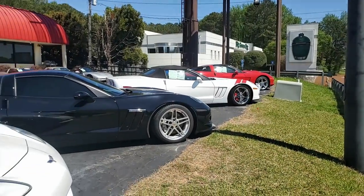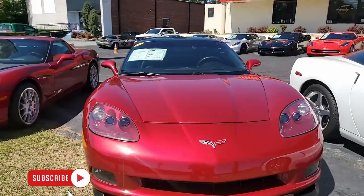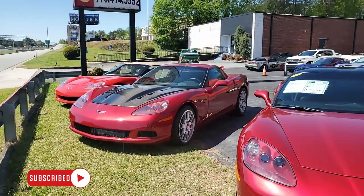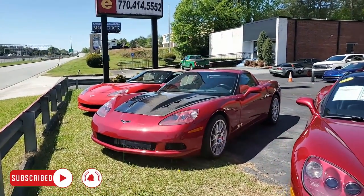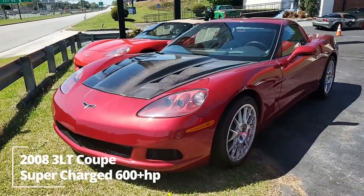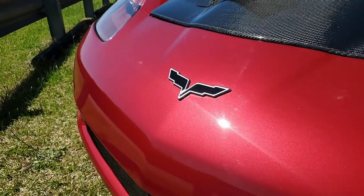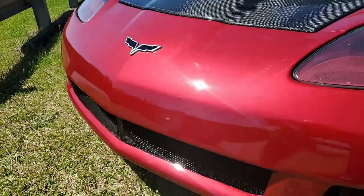When you browse our lot or browse our website, you're going to see the wonderful combinations of colors on the exteriors, interiors, all the different things people do with their Corvettes. This is a fantastic 2008 Chevrolet Corvette 3LT Coupe, supercharged, 600 plus horsepower. We're going to tell you about all this in just a second, but what a beautiful car this is.